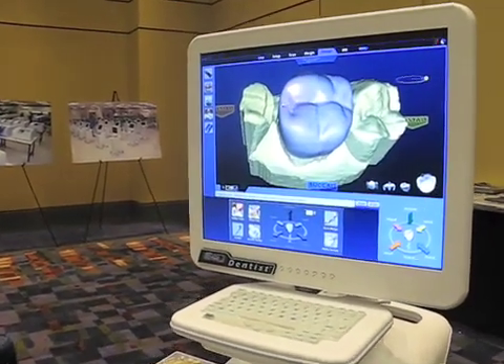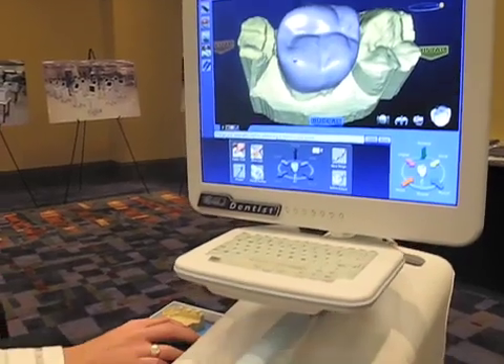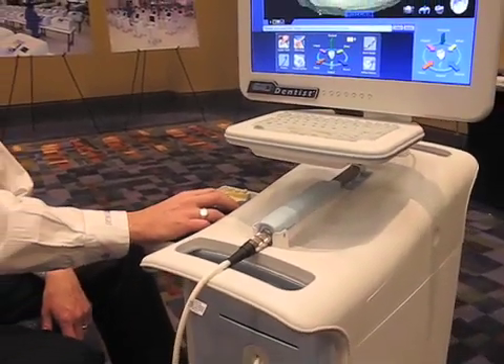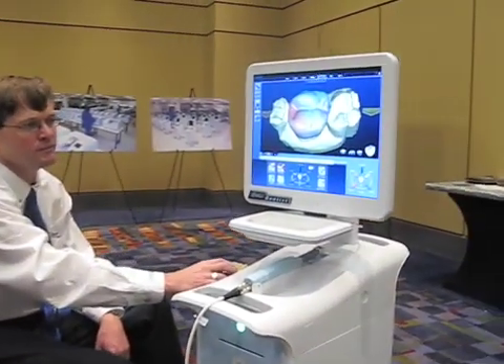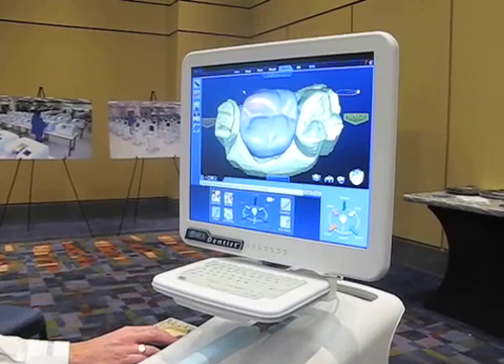What D4D has started to now perfect is this system, called the E4D Dentist System. What it allows us to do is scan the tooth in an intraoral environment without using a powder, and then graphically create that tooth in a CAD-CAM environment. You'll see here some of the aspects that graphically allow us to use the virtual tooth and manipulate it through the ideal situation.